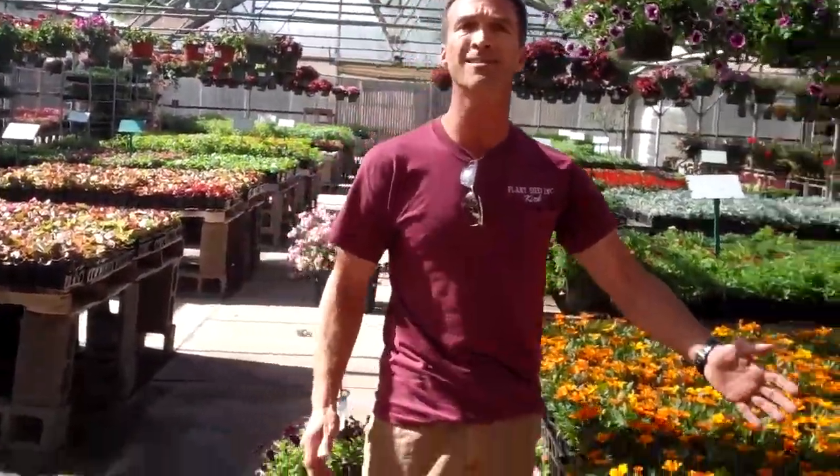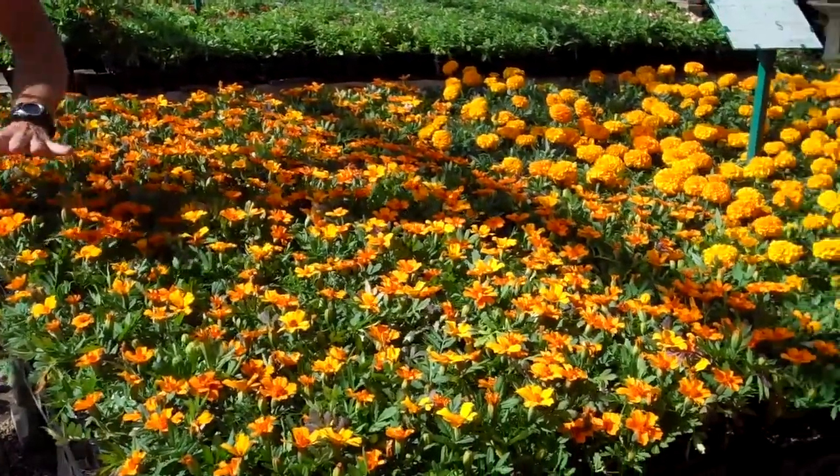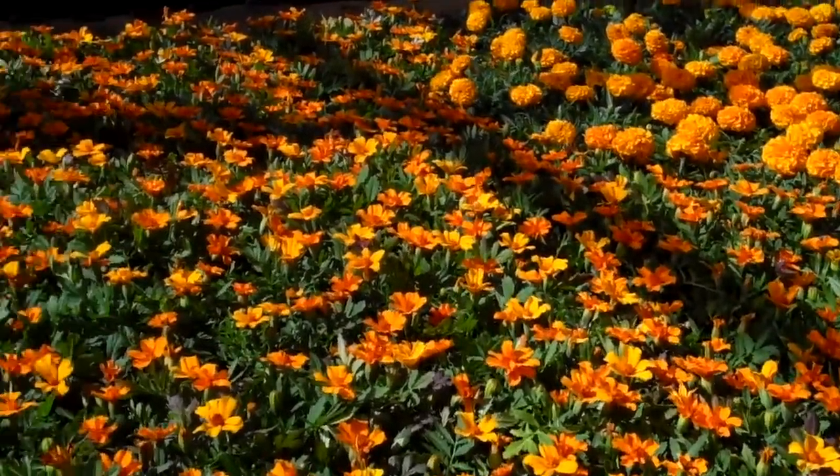Let's also talk about Texas heat and sun. These are marigolds — sun tolerant, heat tolerant. They're ready right now, just busting out with color, and they're going to continue to do that straight through the summertime.